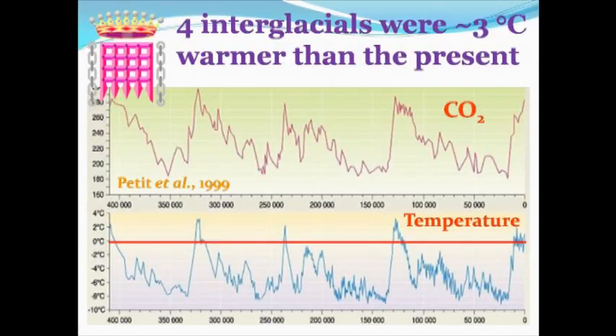This is a slide from Petit et al., in which I've labelled which is CO2 and which is temperature. You can see there is quite a nice match between the two, inferred from analysis of ice cores, where the CO2 content of the air is measured directly — that's the top graph. And the temperature is measured by taking the ratio of oxygen-18 to oxygen-16, isotopes of oxygen.